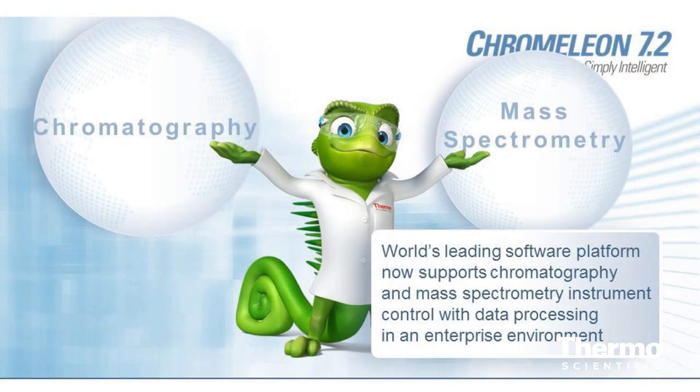The release of Chromelion 7.2 really enables our customers to streamline their workflows, particularly if they run chromatography and biospectroscopy in the same laboratory. With 7.2, we introduced mass spec control for the enterprise: remote instrument control, central processing, central storage, central data management, and one software package.